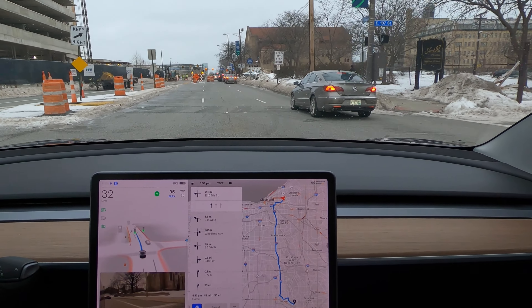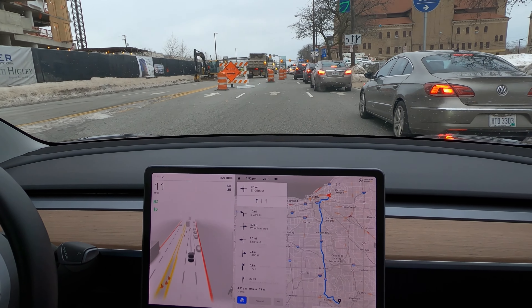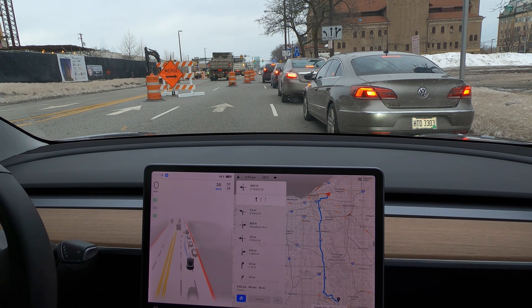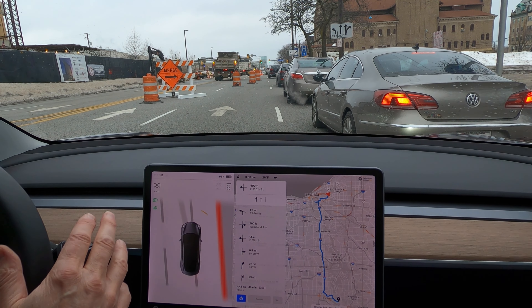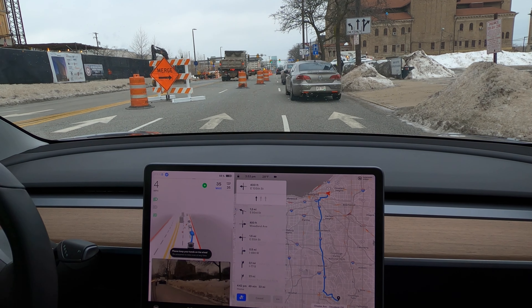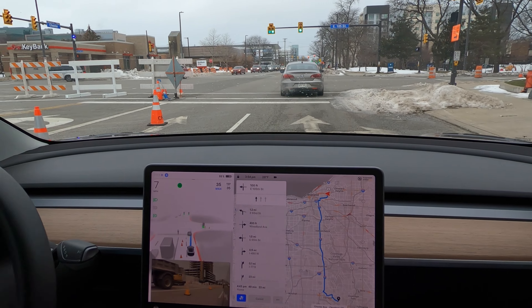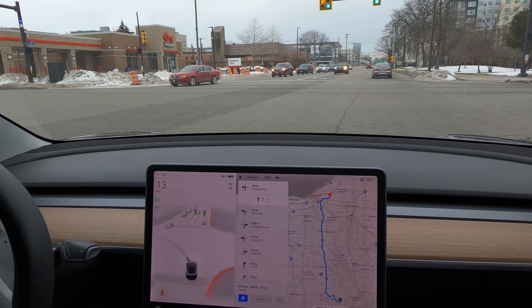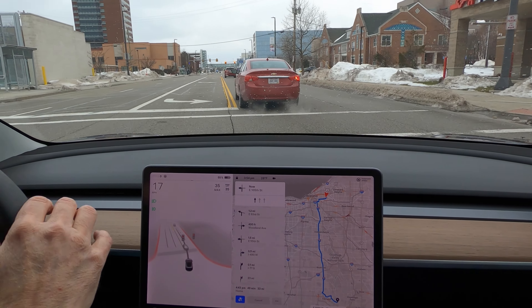We're going to come up on merging traffic. The car is really not slowing down at all. Looking at the tentacle, it wanted to get into the left lane, so I took over. Re-engaging, the tentacle wants to snake left again, so I take over again to stop the car from trying to move left into that car. Getting to a construction zone, it needs to make a left, but I take over because I can't trust the car to make it on the yellow turn signal.